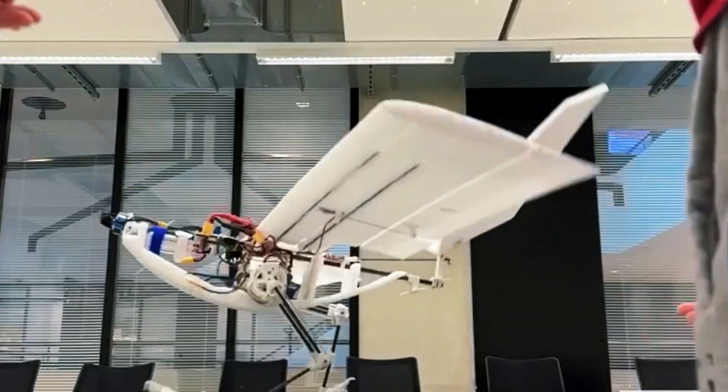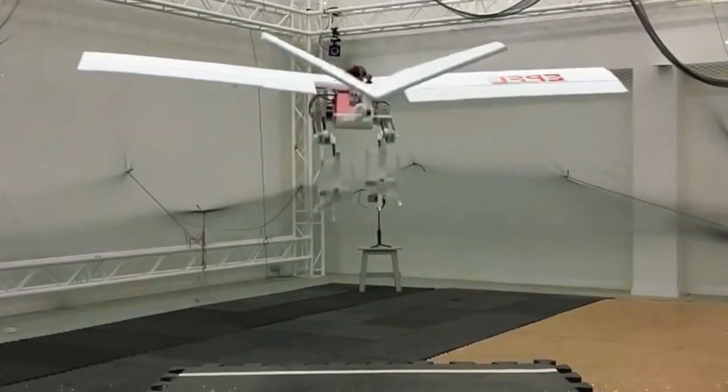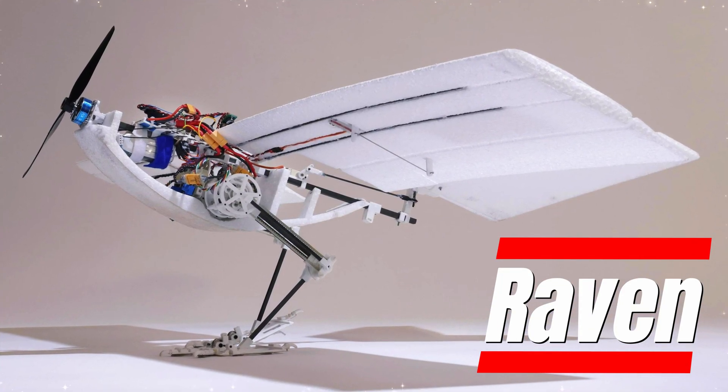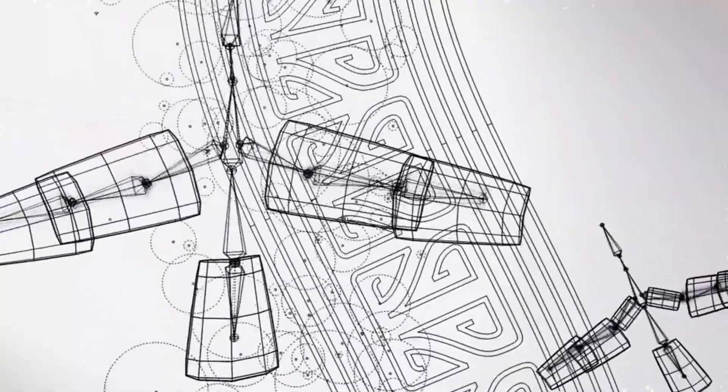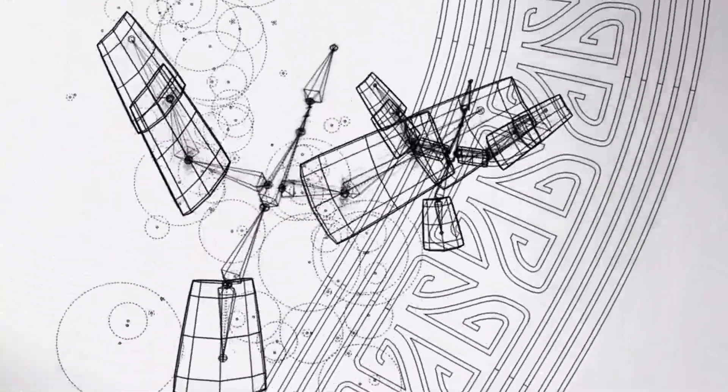Imagine a world where drones can not only fly but also walk, jump, and navigate rugged terrain — just like birds. Meet Raven, a groundbreaking innovation inspired by nature's most agile flyers. Stay tuned to discover how this bird-inspired robot is redefining drone technology.